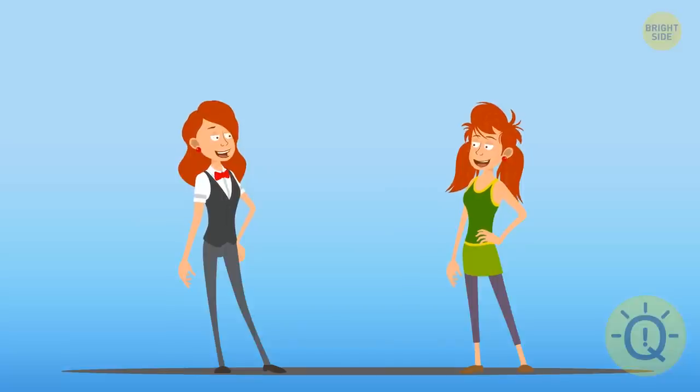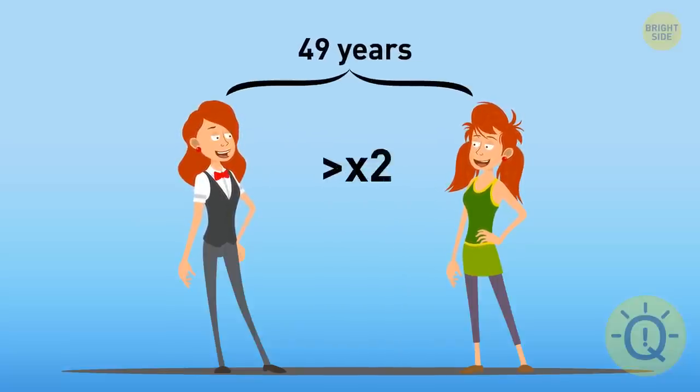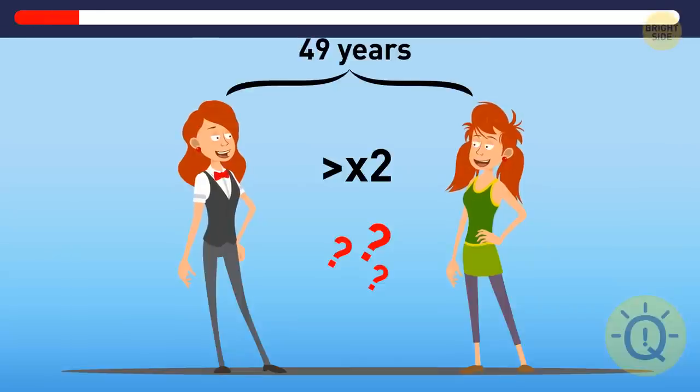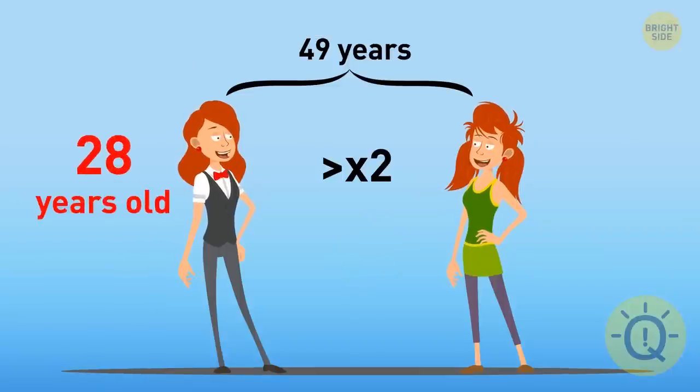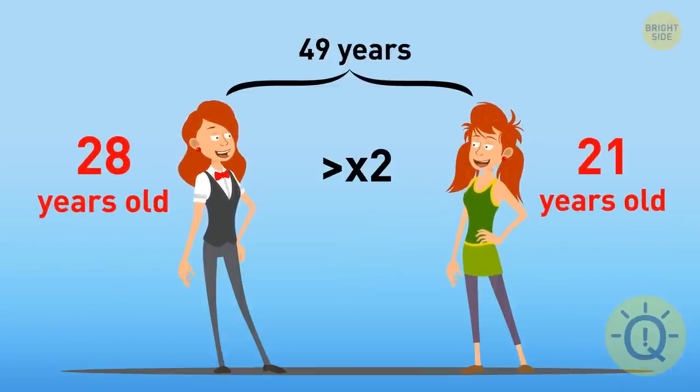The combined age of Jenny and Jasmine is 49 years old. Jenny is twice as old as Jasmine was when Jenny was as old as Jasmine is now. How old are the sisters? Jenny is 28 and Jasmine is 21.